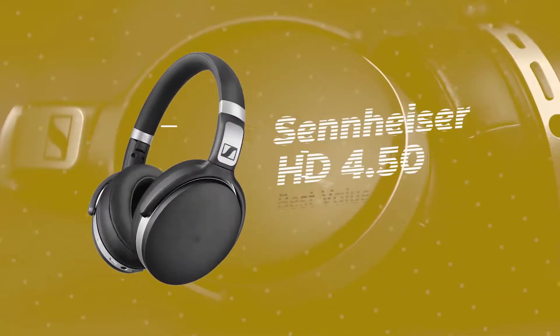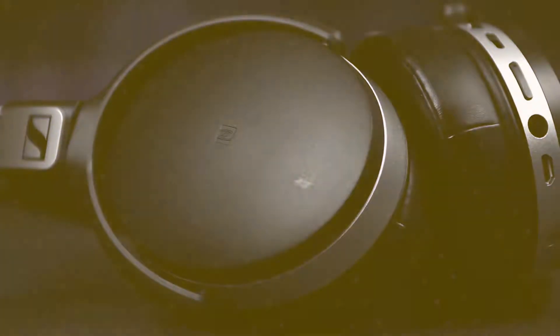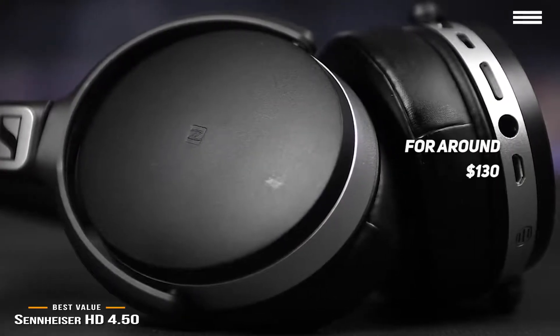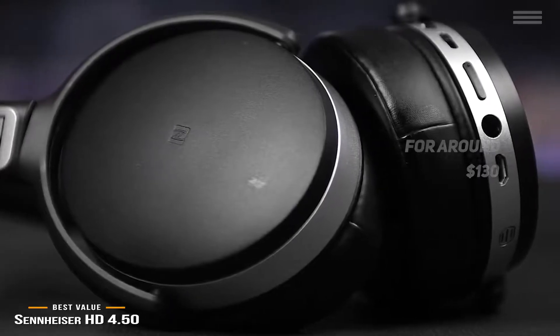Now we have the Sennheiser HD 4.50, our choice for best-value noise-canceling headphones. The Sennheiser HD 4.50 headphones retail for around $130 and offer effective noise cancellation, decent sound quality, and good battery life, making them one of the best value-for-the-dollar noise-canceling headphones available.